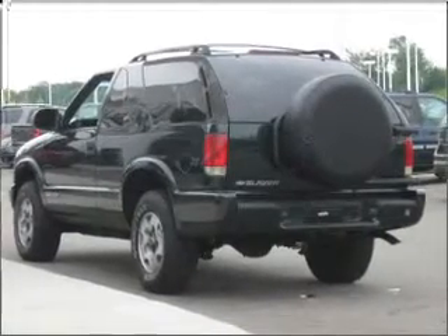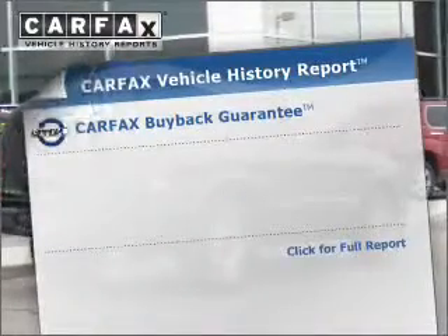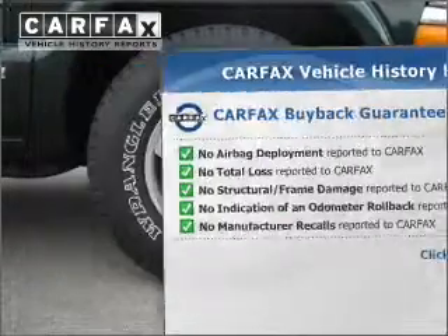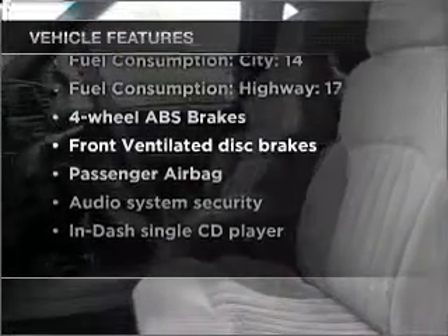Premium wheels lend a distinctive appearance. The anti-lock braking system will keep you safe on the road. This vehicle comes with a CARFAX report, which reduces your buying risk by providing the vehicle's history before you purchase. And with these notable features, you won't want to miss out on the opportunity to own this amazing vehicle.